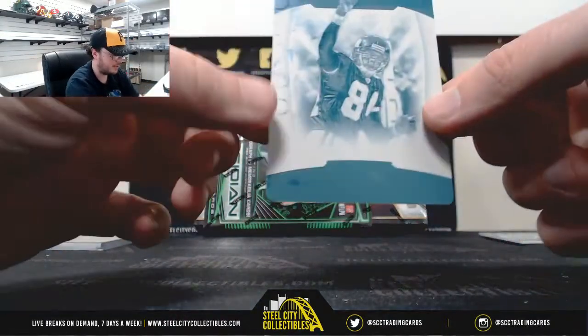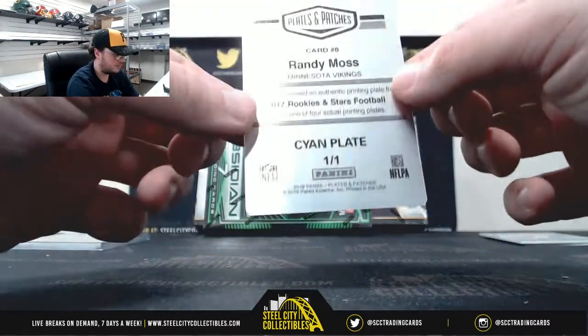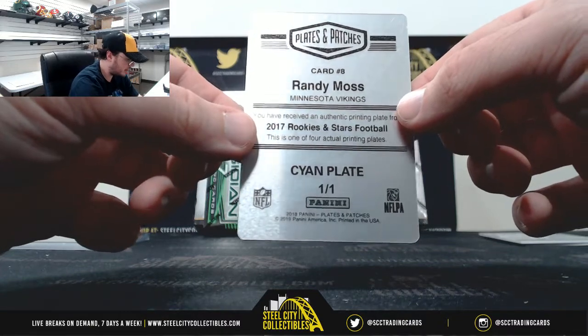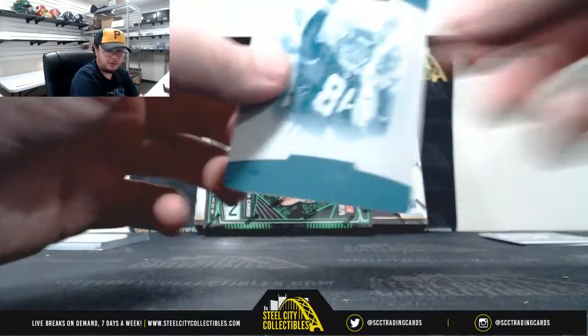And we've got a Standing Ovation 101 for the Vikings — Randy Moss. That's from 2017 Rookies and Stars. NFC North, Parker N.